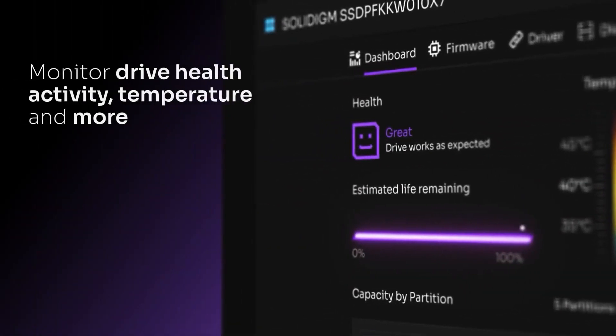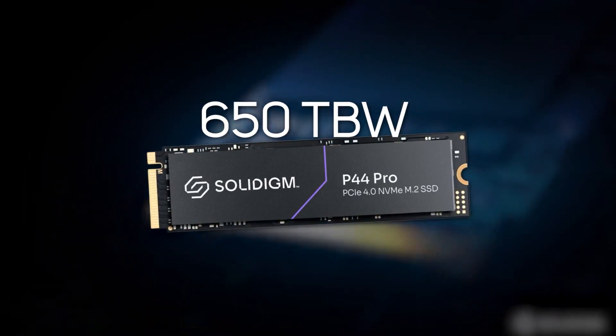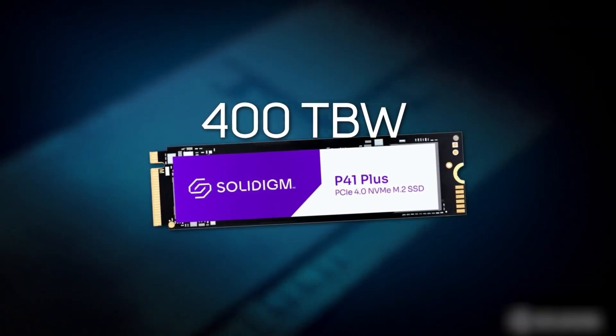Both drives also have a high terabytes written rating, with the P44 Pro up to 650 gigabytes per day over five years and the P41 Plus up to 400 gigabytes per day over five years, for long-lasting preservation of all your important photos, videos and work files. Plus they're backed by a five-year warranty.